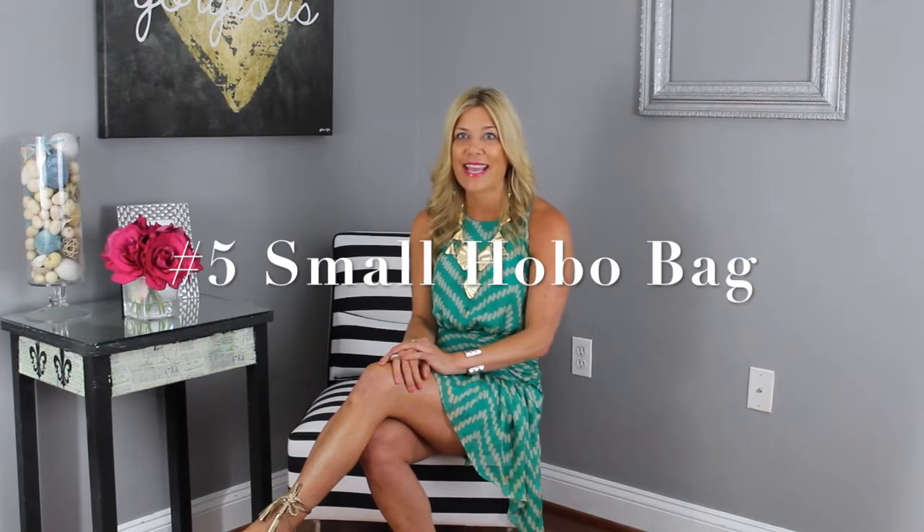Number five, if you're going to dinner or to a bar, a small hobo bag is the ideal purse. This sleek style tucks underneath your arm while standing out in a bar, or easily places on a chair when you're having dinner. Opt for a bold color, embellishment, or design details on your bag to really make it stand out and make it truly an accessory or a key piece to your outfit.